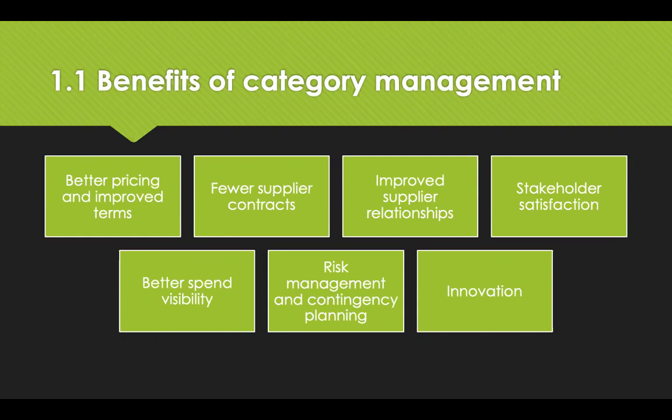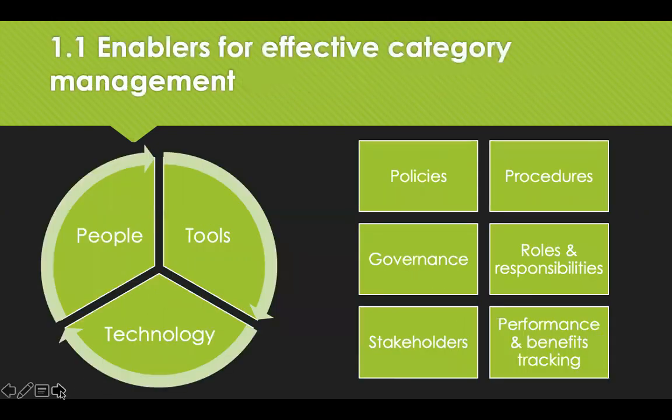There are three main enablers that will help you towards successful category management: people, tools and technology. Category management is also supported by procurement policies, procedures, strong governance, clearly defined roles and responsibilities, stakeholder involvement, and performance measurement and benefits tracking.